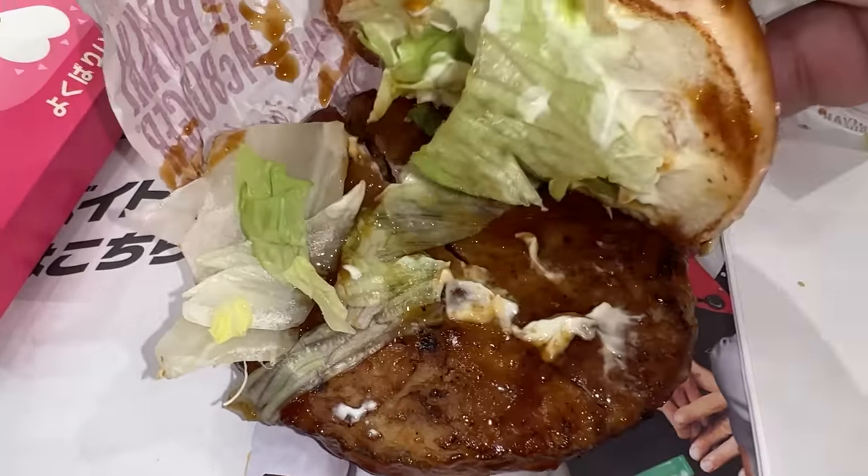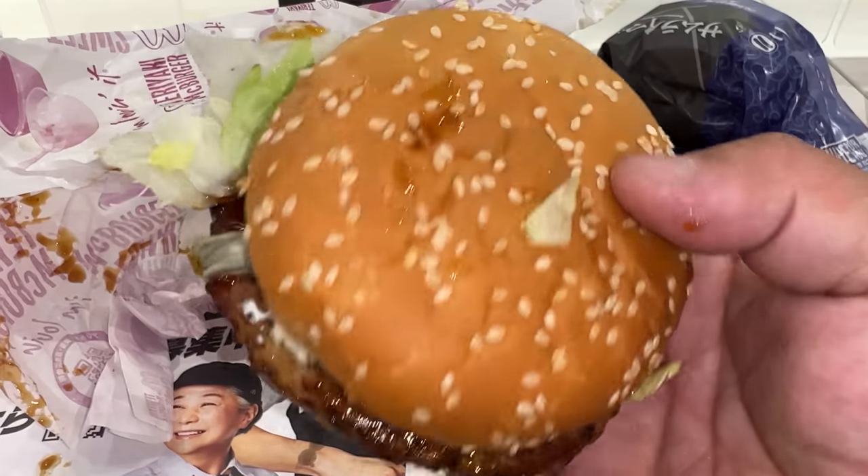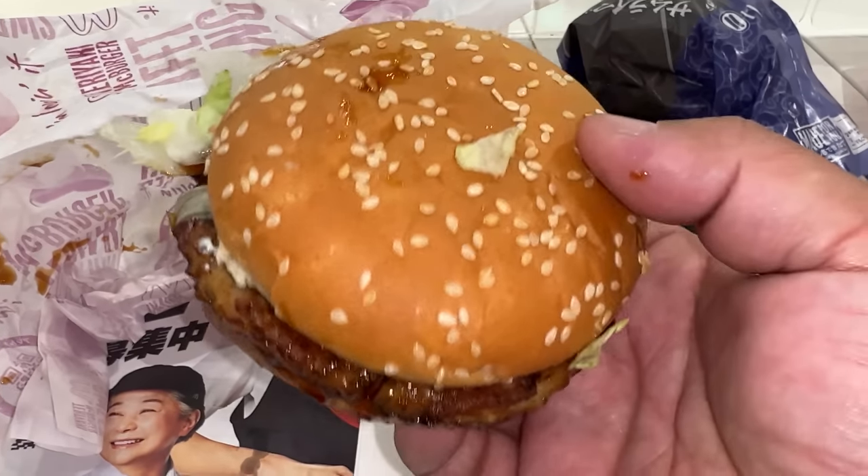The teriyaki McBurger has a sesame bun, not as pretty as the last one, and a thinner but fairly big patty. It's a pork burger — very, very sweet, it's okay. Nothing really special about it. The pork burger is not as juicy as the beef burger; the patty flavor is good but the sauce is way too sweet for me. If you love teriyaki sauce, you'll definitely like it.